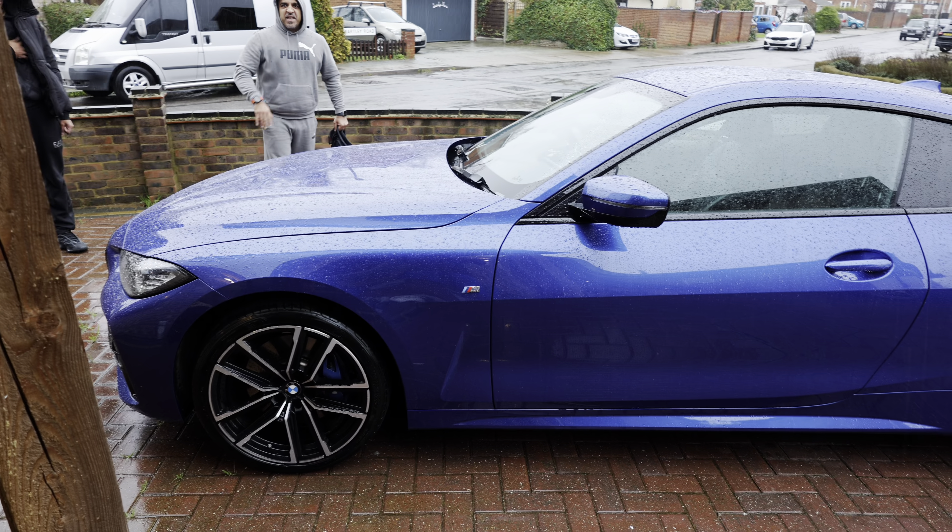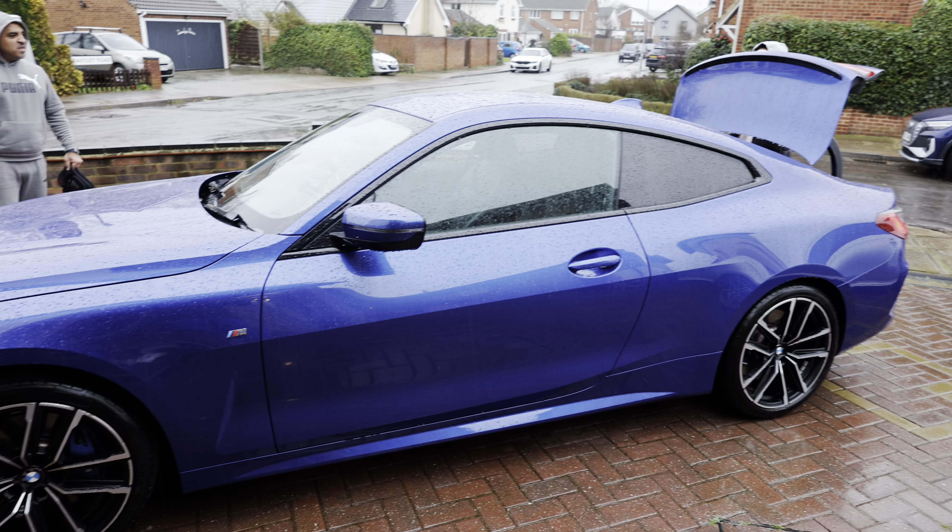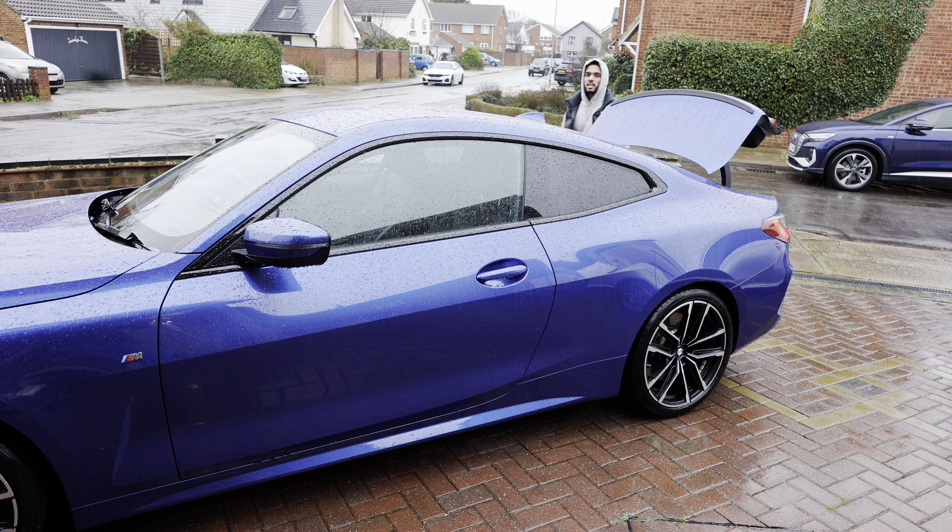Make sure to subscribe, like, comment and share. Let me know what you like about this car. I've literally connected two cars in the space of one week and I've got many more to come. Enjoy the ride — this is going to Essex, let's see what we're saying and let's pick up this new car.